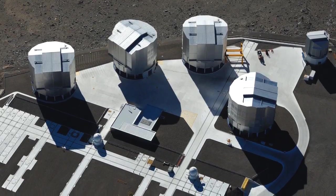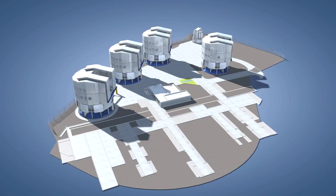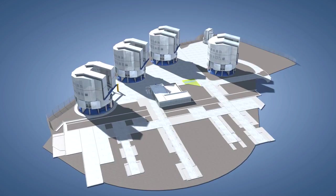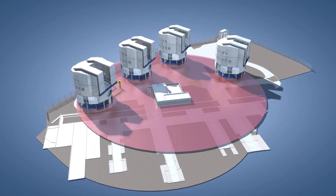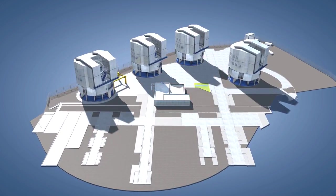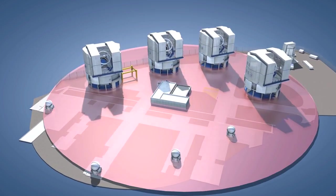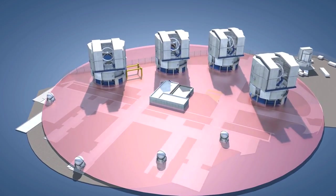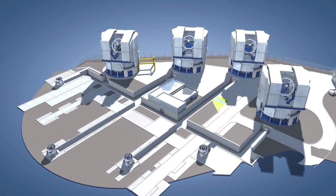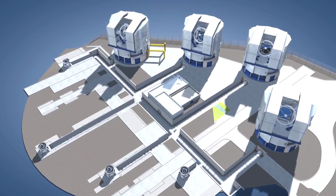The VLT design always had the use of interferometry very much in mind. The four 8.2-metre unit telescopes of the VLT were built in a roughly trapezoidal configuration that can generate a virtual telescope mirror of up to 140 meters across. In addition, four movable 1.8-metre auxiliary telescopes can be combined in a configuration with an equivalent diameter of up to 200 meters. This gives images up to 25 times sharper than those from a single VLT unit telescope.